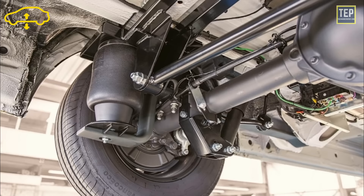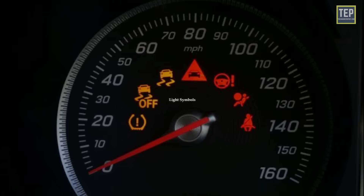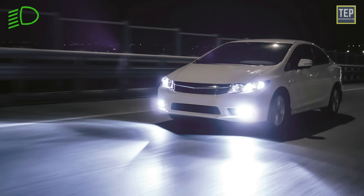The air suspension warning light means there is a problem with the air suspension bags, likely due to a leak or inflation issue. Now let's look at the light symbols. The low beam indicator light means that the vehicle's dipped beam is on.